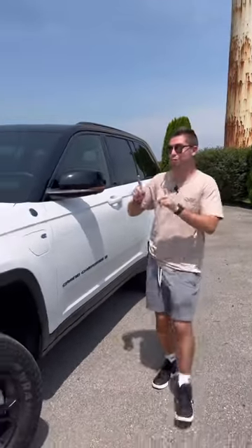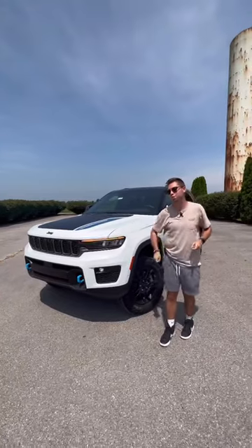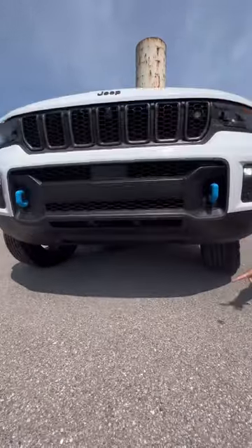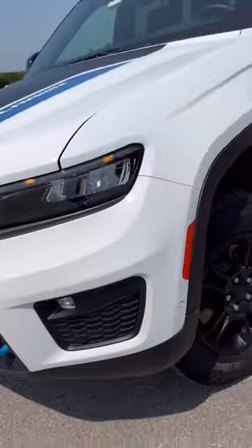Here are five reasons why the $73,000 Jeep Grand Cherokee 4xE Trailhawk might just be worth it. Reason one: this Trailhawk is very off-road capable. For instance, we have 10.9 inches of ground clearance and a standard air suspension. In addition, you're going to have off-road tires.